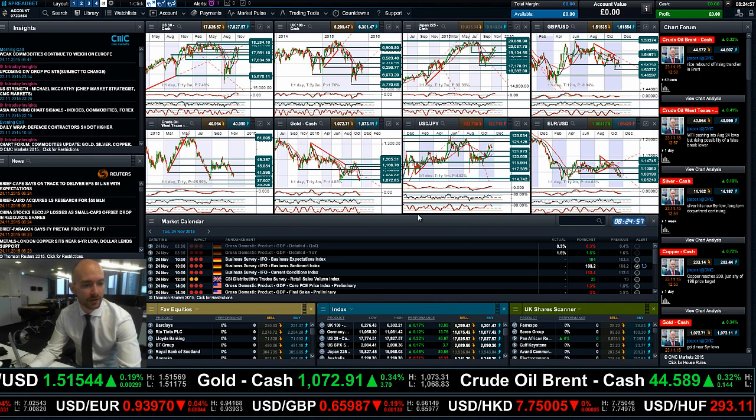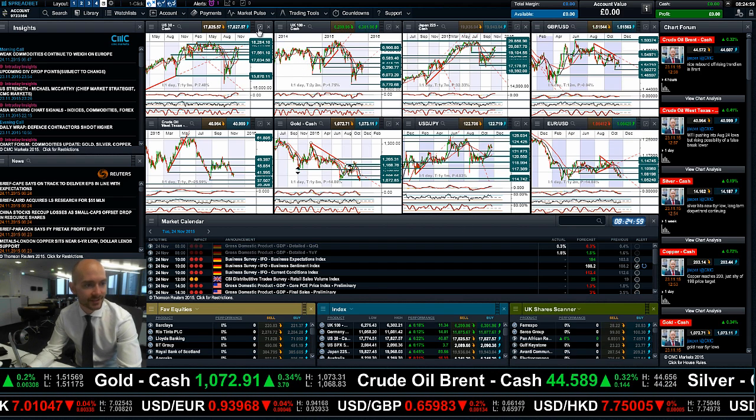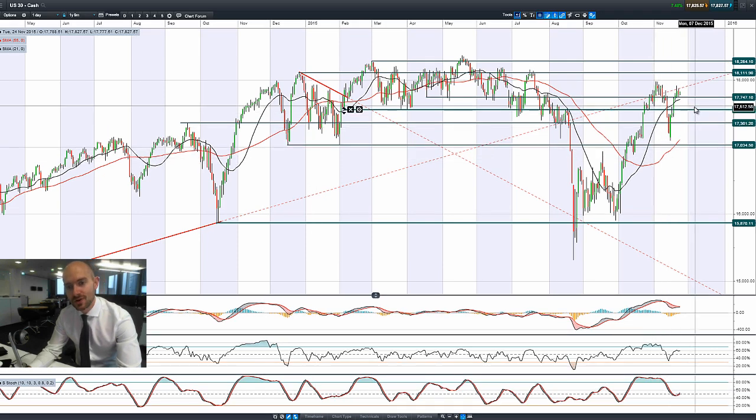Good morning and welcome to today's Products in Focus. Having a quick look at the US, you can see we had a slight reversal yesterday, bouncing off potential support at 17,747.